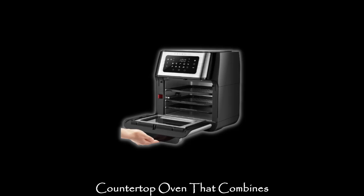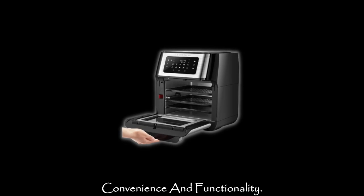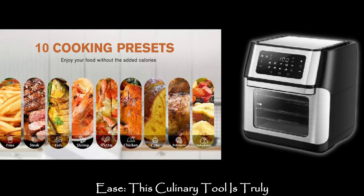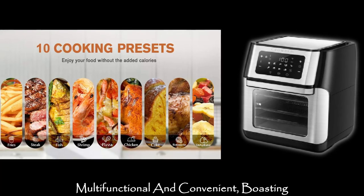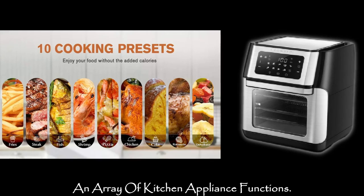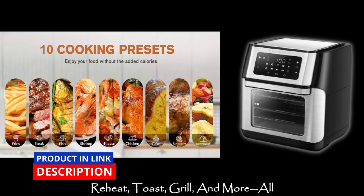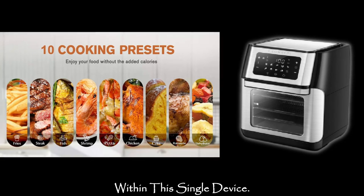Say hello to a perfect countertop oven that combines convenience and functionality. This culinary tool is truly multifunctional and convenient, boasting an array of kitchen appliance functions: bake, fry, roast, cook, dehydrate, reheat, toast, grill, and more — all within this single device.